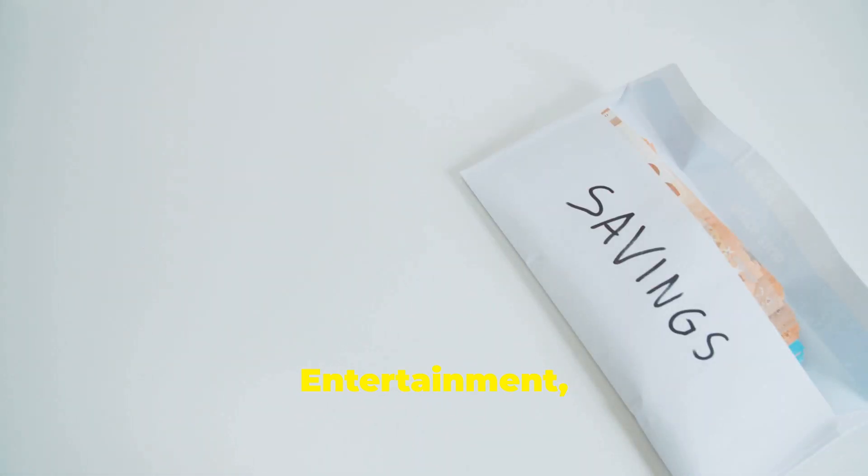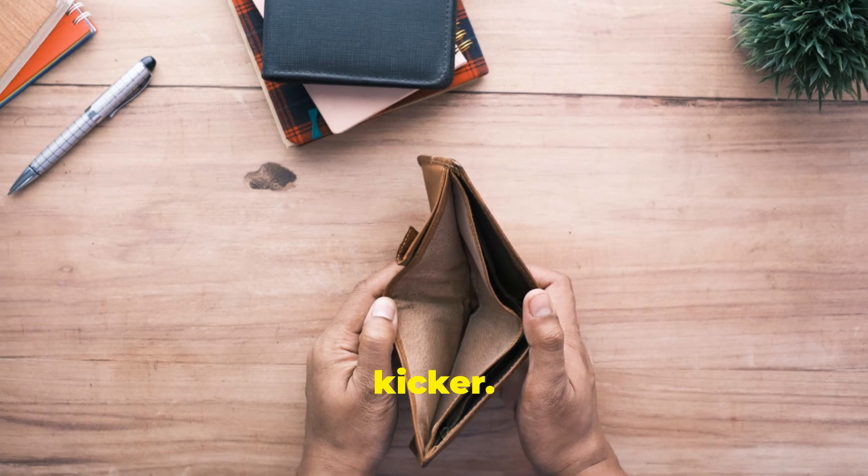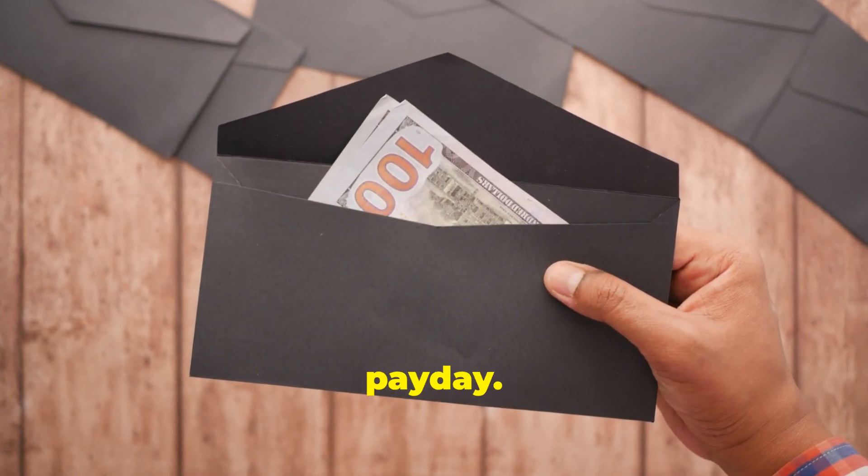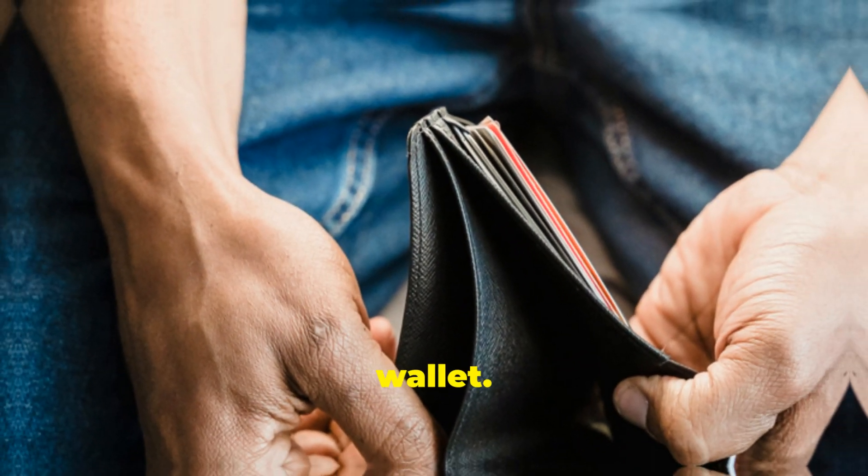Groceries, gas, entertainment — you name it. Now here's the kicker: once an envelope is empty, that's it. No more spending in that category until the next payday. It's like a built-in guilt trip for your wallet.